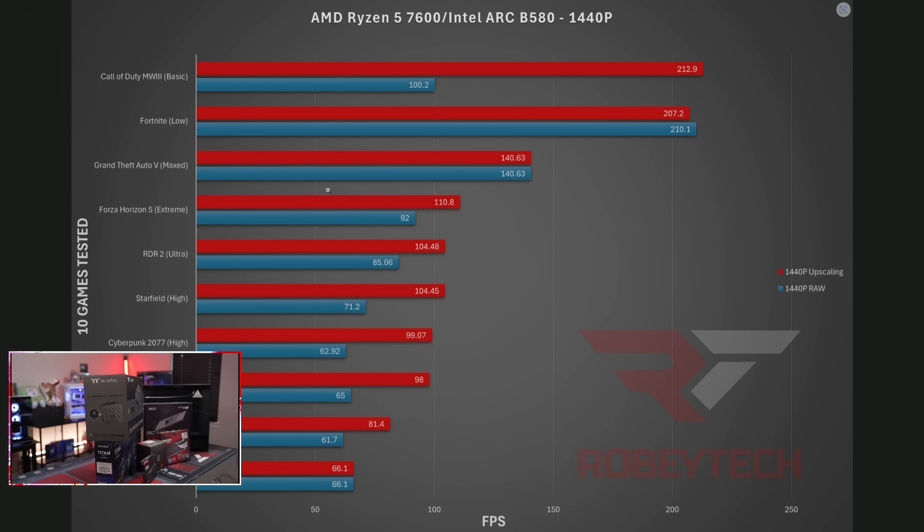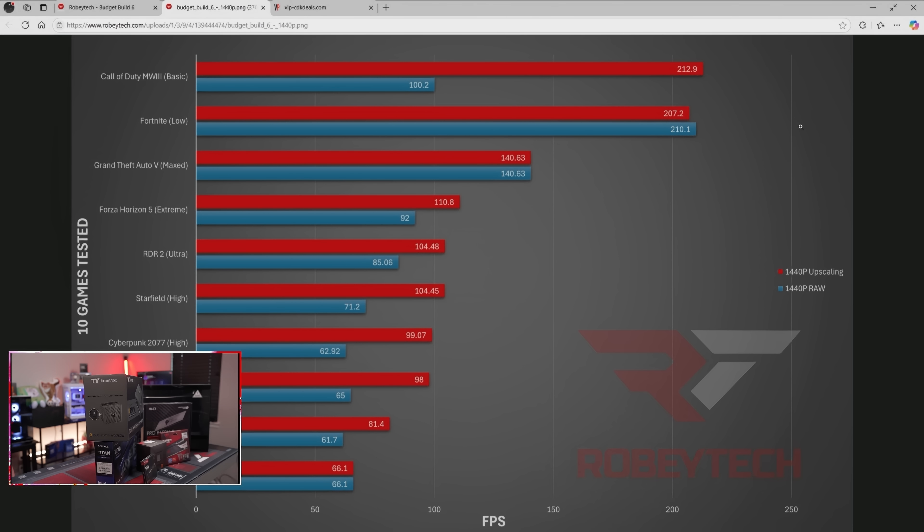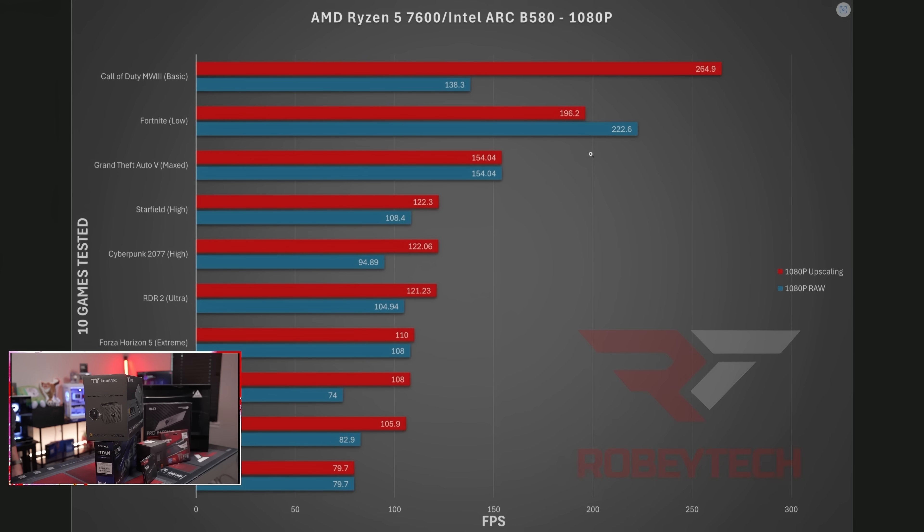Indiana Jones obviously requires ray tracing and some upscaling, so 65 on both settings. If you want to look at the 1080p numbers, there they are. Absolutely amazing build with lots of really good performance.